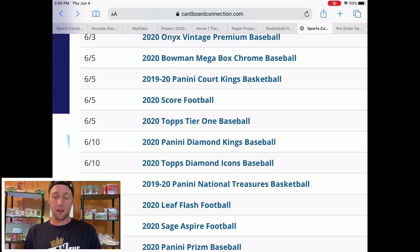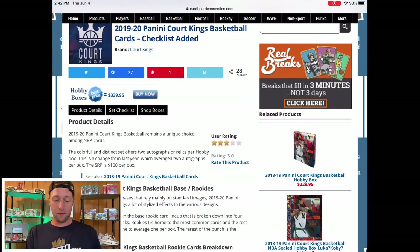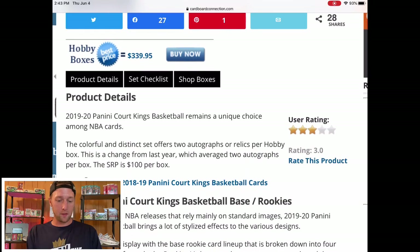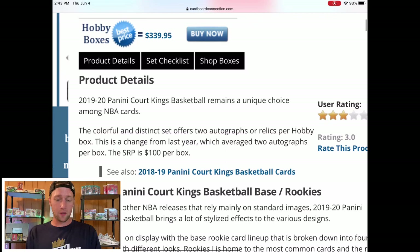That one will definitely be a fun one to rip if you can find it, but I do think it's going to be a very popular release, so good luck finding it. The next one is also scheduled for tomorrow and that is Court Kings Basketball. Personally I'm going to pass on that. This is going to be one of the few products I want to go over the checklist on — this is 2019-20 Panini Court Kings Basketball.